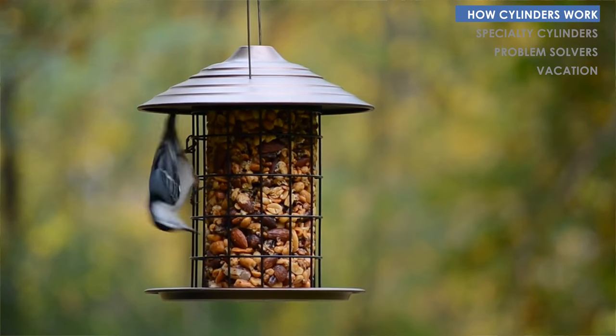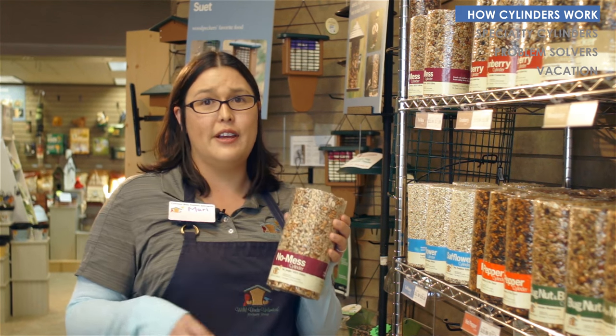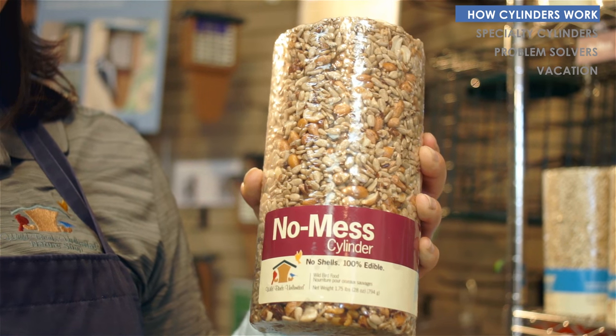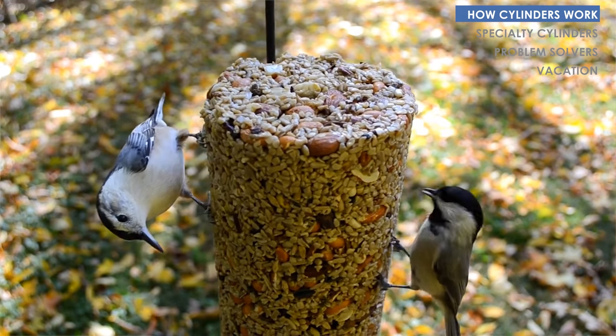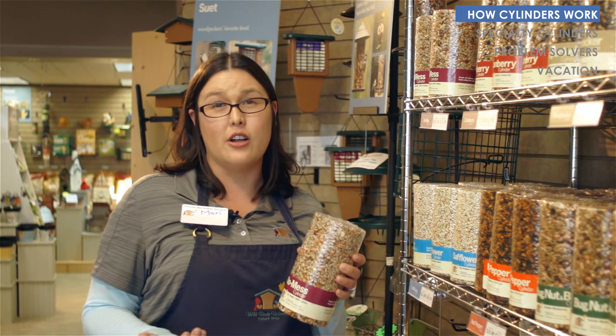They are just seed, nuts, and fruit in various combinations that are held together with food grade gelatin. Because it's a condensed seed product, the birds have to work at it a little bit more, and thusly they take longer to eat the cylinder and you get to see them for longer.